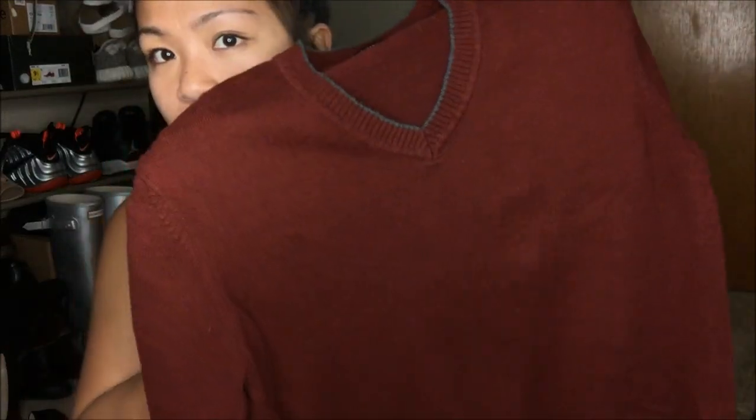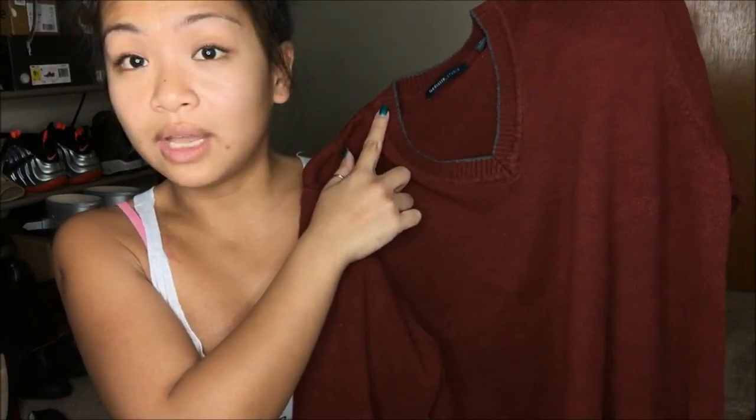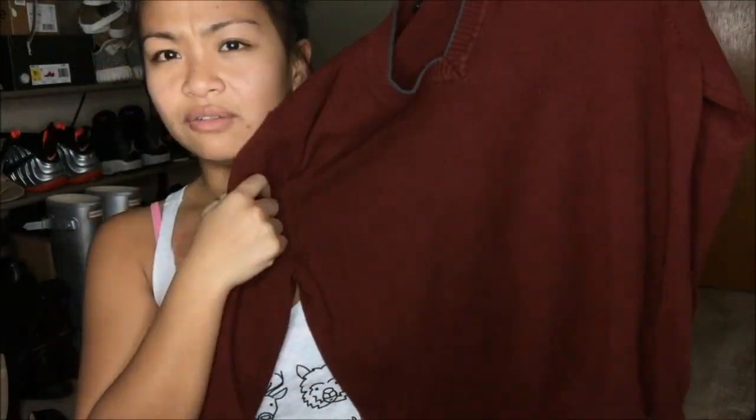The next thing I got was a Van Heusen Studio in size medium, and this is more for men's. Van Heusen is really known for their dress shirts. This is a v-neck sweater in a burgundy color with a gray outline on the neckline. I just really like the color of it, and I think Larry can fit this. 25 cents.